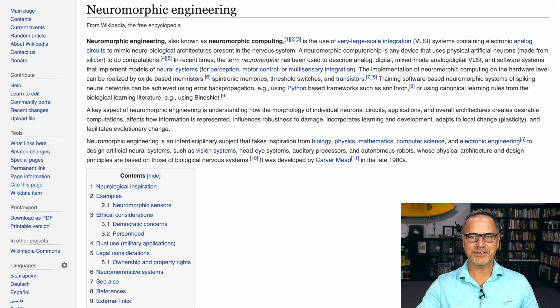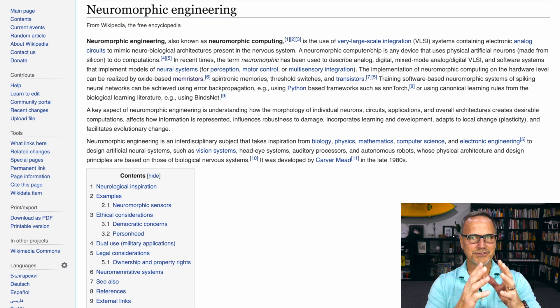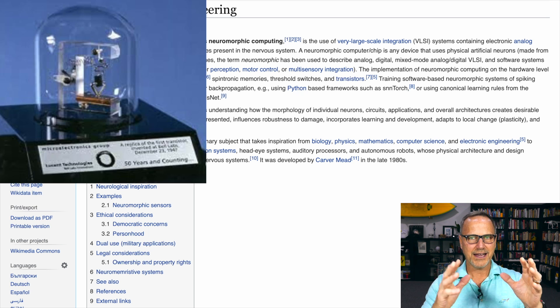Without further ado, I am turning first to Wikipedia. Everybody's so negative about Wikipedia, but actually, as long as you're careful about making sure it's sourced properly, I think Wikipedia is amazing. It's a very concise place to find a lot of information. Basically, this gives us a sense of what neuromorphic engineering or computing is. I'm going to start with the TLDR — too long, didn't watch.